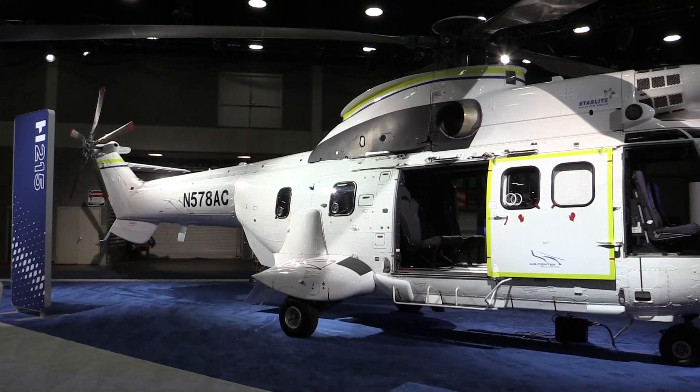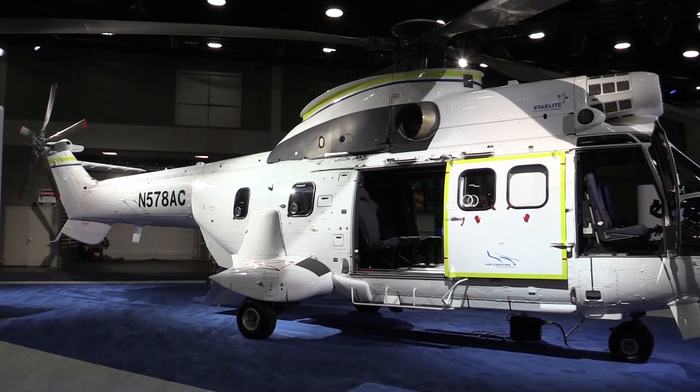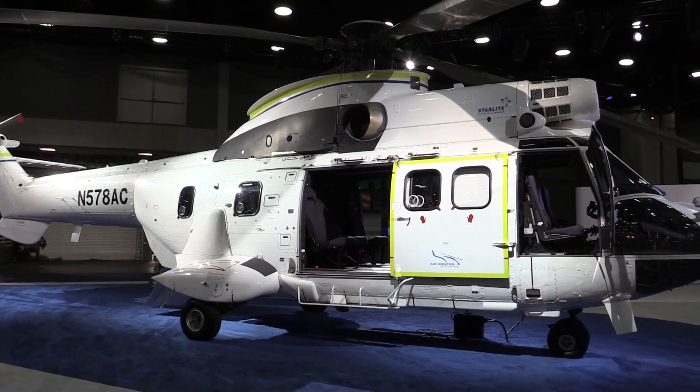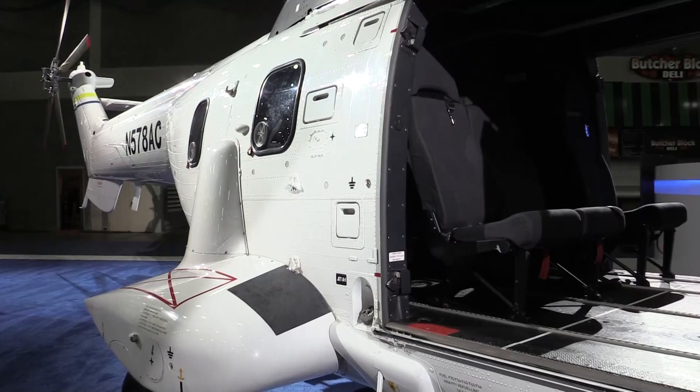This is our new heavy utility helicopter. It's capable of an 18,960-pound max internal gross weight, as well as a 20,000-pound max external weight. Its useful load is about over 8,000 pounds, and it's capable of a max cargo sling capacity of 9,920 pounds.